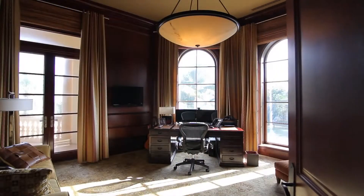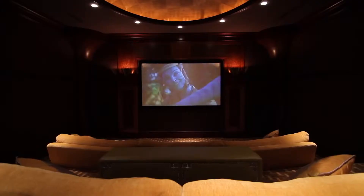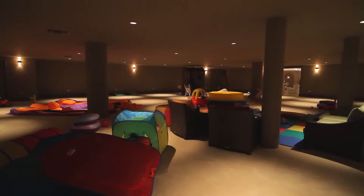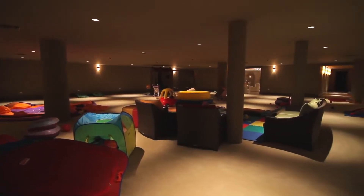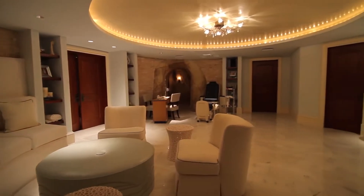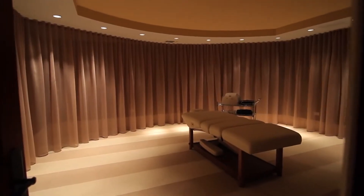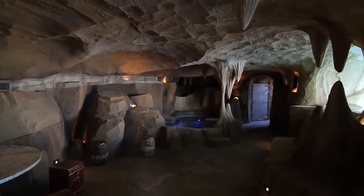Mahogany panelled walls adorn the custom-built studies. Watch a Blu-ray on the big screen, or chill out in the fun basement for kids of all ages — with snooker, golf simulator, a wonderful spa, a sauna or steam shower after a workout in the gym, or a massage in the comfort and privacy of your very own home.